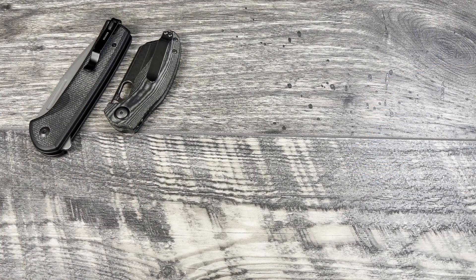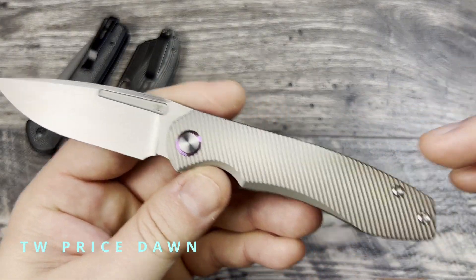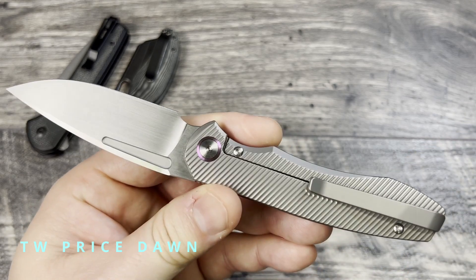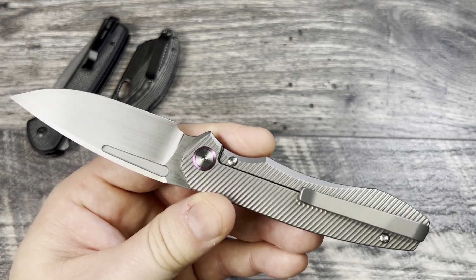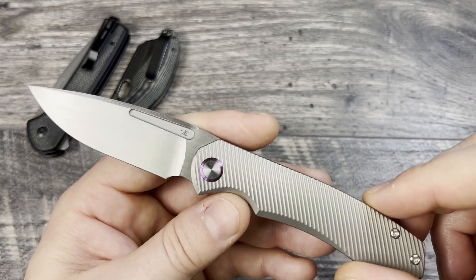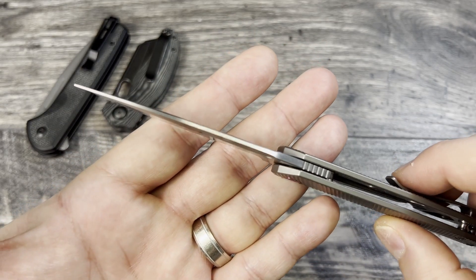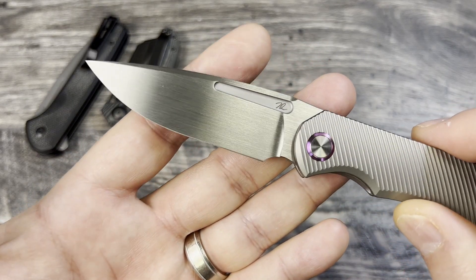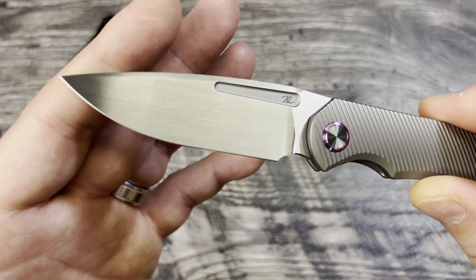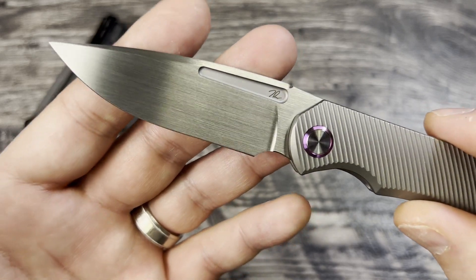Tuesday in the office, so I wanted to style up the carry a little bit and make it more gentlemanly, so I went ahead and grabbed my Dawn. This one is still one of my favorite releases. It wasn't put into production with the final variant until this year. It's a very thin and slicey blade, very nicely ground side to side — machine or hand ground — which looks really nice.